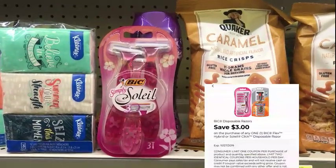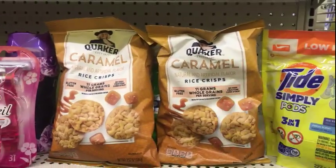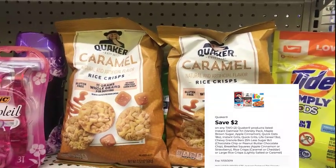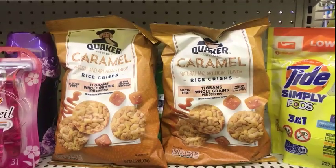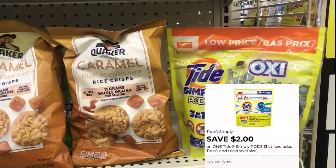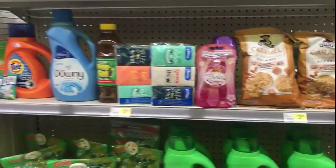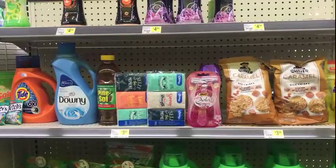The Big Sole is three dollars and thirty cents; the three dollar digital will make that thirty cents. The two Quaker rice crisps are a dollar fifty each, and we have a two dollar off of two Quaker products coupon making that a dollar fifty for both. Then the Tide pods are $2.95 and the two dollar digital will make that 95 cents.